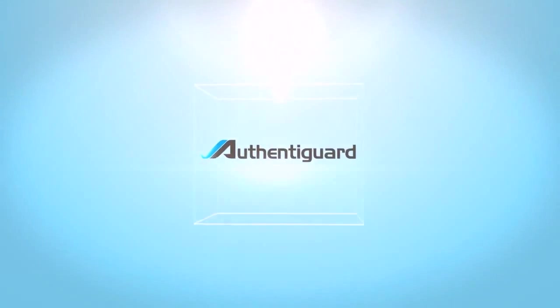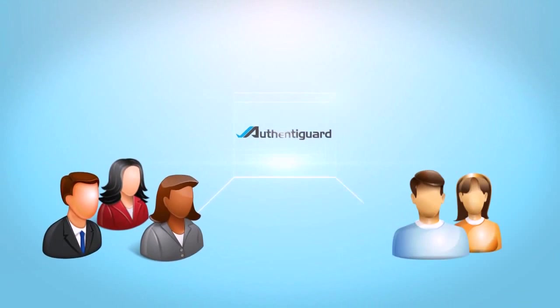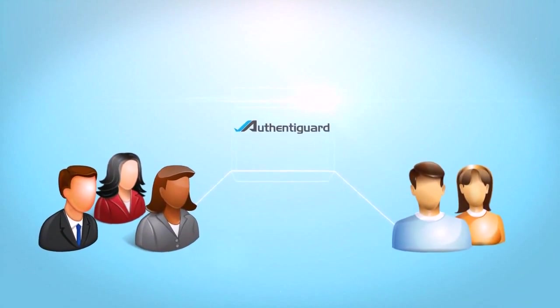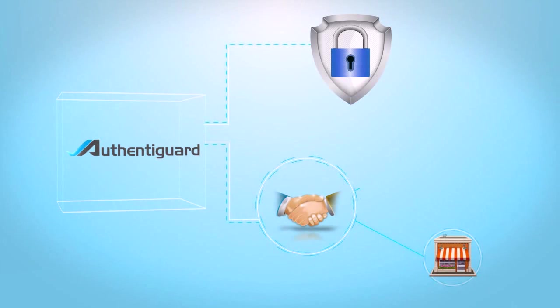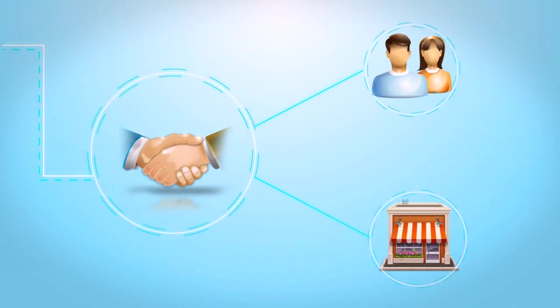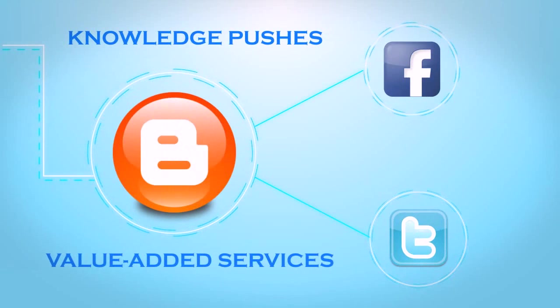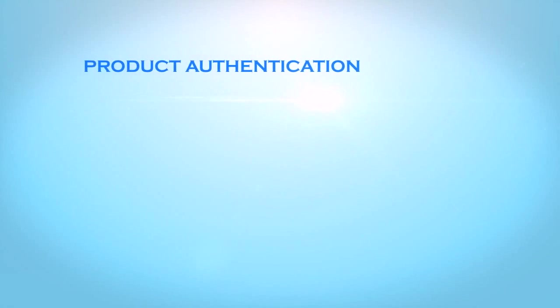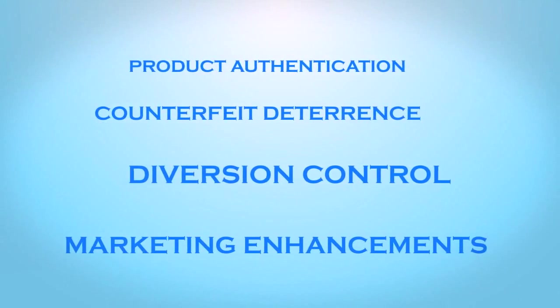Our product suite offers exciting and innovative business value to brand managers by connecting them to their customers in real-time. In addition to our unique security features, Authentigard gives brand owners the ability to build virtual relationships with supply chain stakeholders and consumers of the brand. This stickiness feature of product management is consistent with new marketing trends which embody social intelligence to serve customers with product knowledge pushes and value-added services: product authentication, counterfeit deterrents, diversion control, and marketing enhancements — all in one device, all in the palm of your hand.